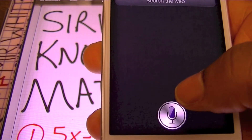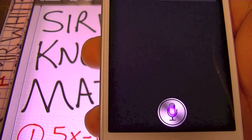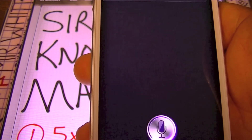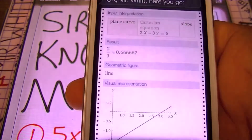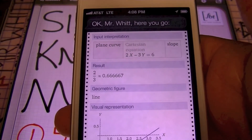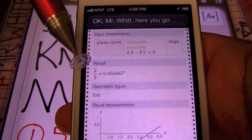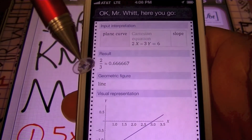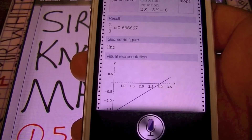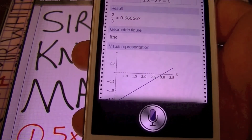Let's see if Siri knows how to find the slope of a line. What is the slope of 2x minus 3y equals 6? She has the equation written out, 2x minus 3y equals 6, and she's found our slope. The slope is 2 thirds. She's let us know that this is part of a line, and she's actually graphed it to show us the visual representation of our linear equation.